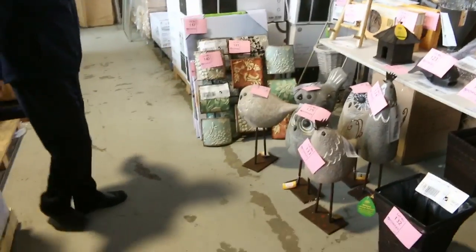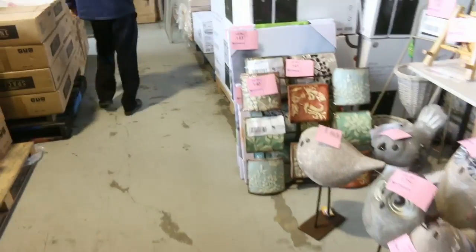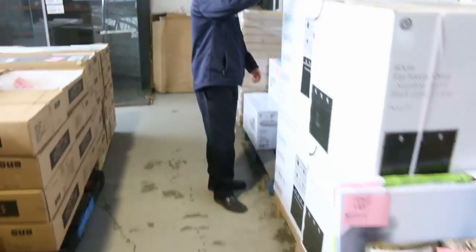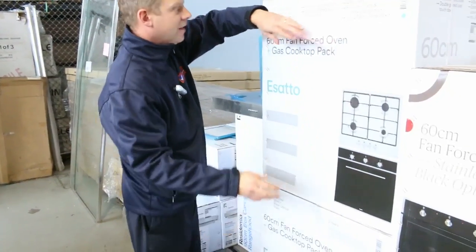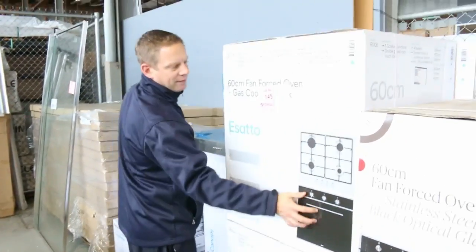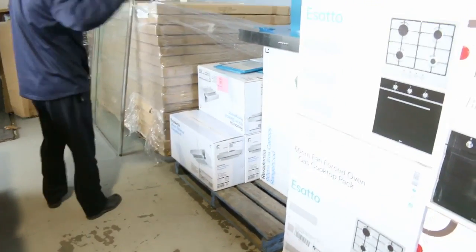The vendor has been very realistic and they've been selling out every week, so they've sent more in. We've only got about six left of these — this is the fan forced oven, electric fan forced oven and the gas cooktop, looking at $450 for the pair with a two-year warranty. Really good buying.